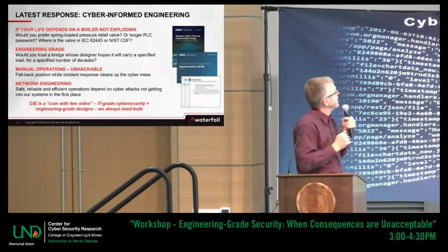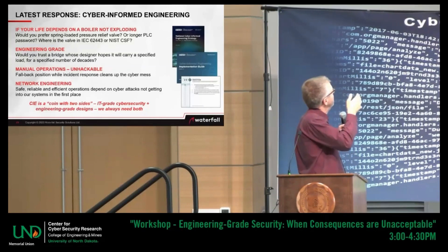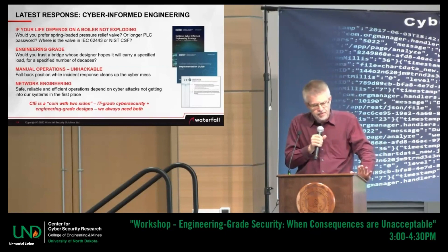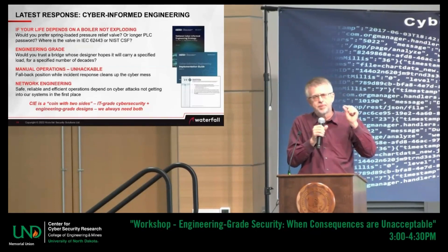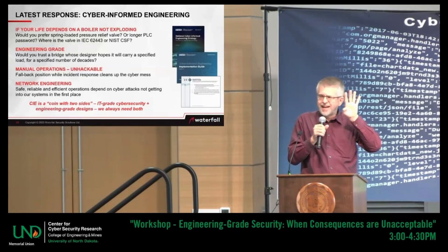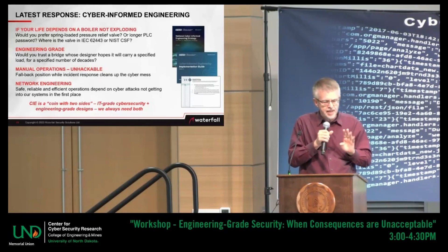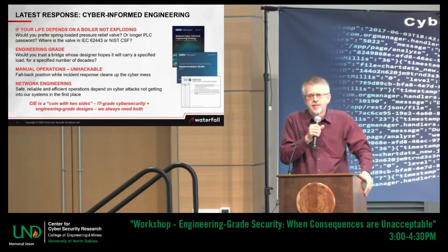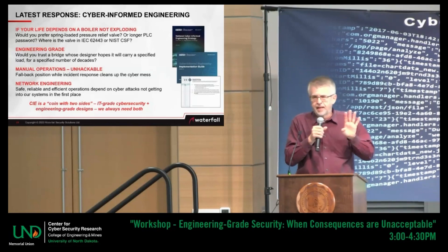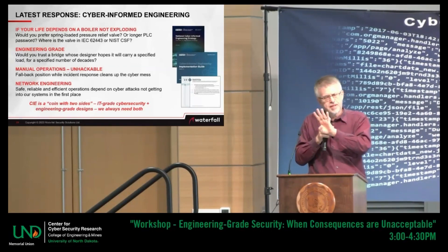Another couple of examples of engineering-grade protections. I argue that the mechanical valve is engineering-grade because the protection is deterministic and predictable — you can mathematically predict the failure rate for devices. What's the opposite of engineering-grade? IT-grade is the opposite. The sites I see use both intensely — I'm not criticizing IT-grade, but engineering-grade is different.